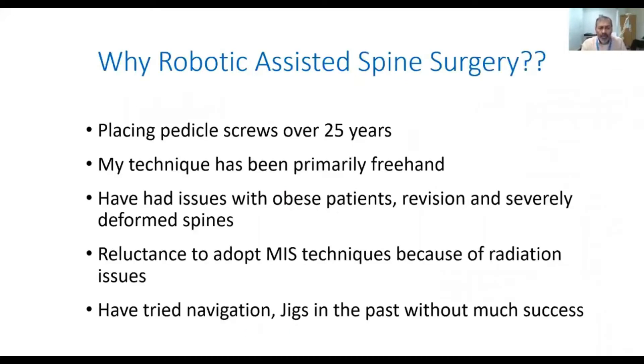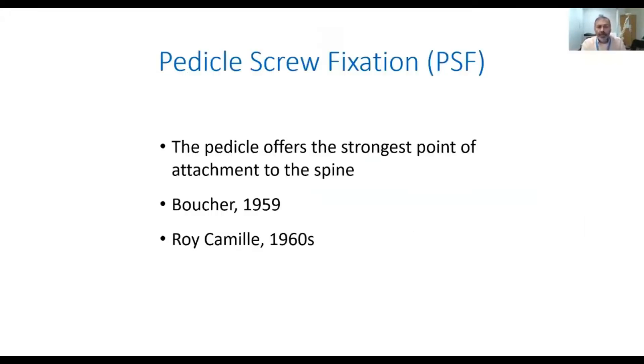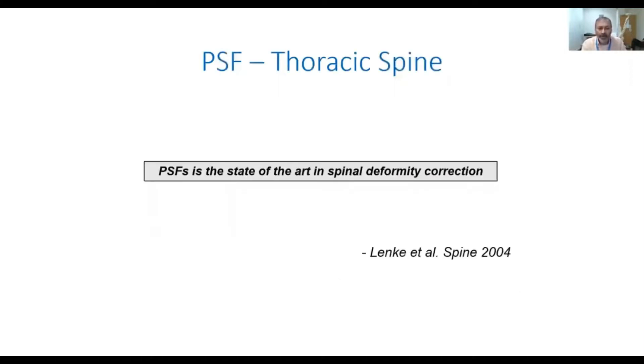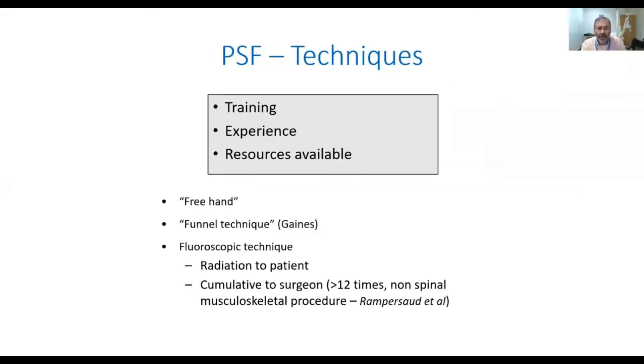I have been placing pedicle screws for the last 25 years and more. My technique has been primarily freehand, but it has always been an issue for placing pedicle screws in obese patients, in revision cases, and severely deformed spine. The pedicle offers the strongest point of attachment, has been used for over 50 to 60 years, and pedicle screws have been widely accepted as an invaluable part of spinal instrumentation. Lenke went on to say that pedicle spinal fixation is the state of art in deformity correction.